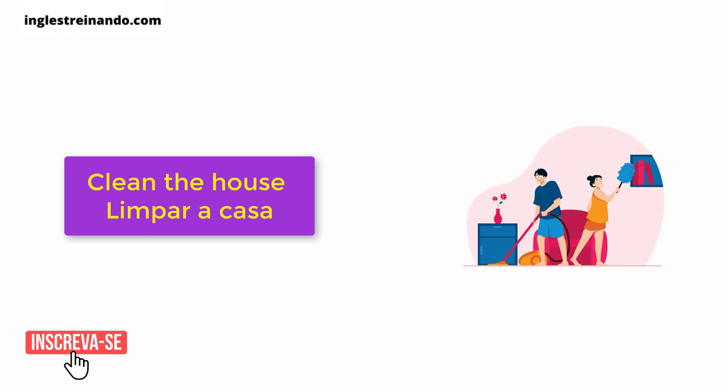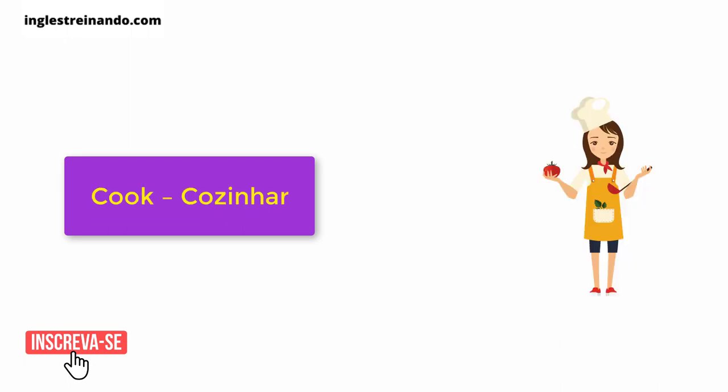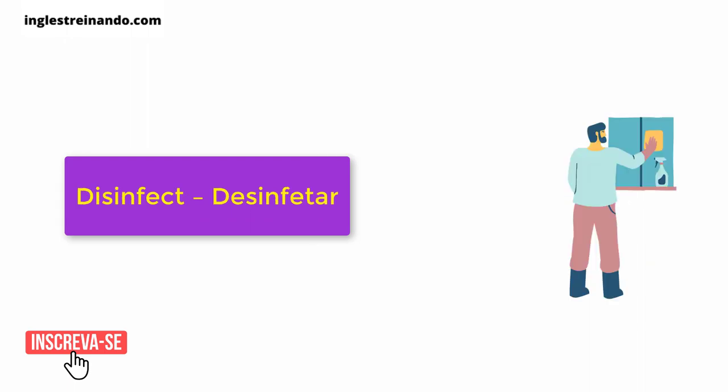Clean the house. Clean the pool. Cook. Disinfect.